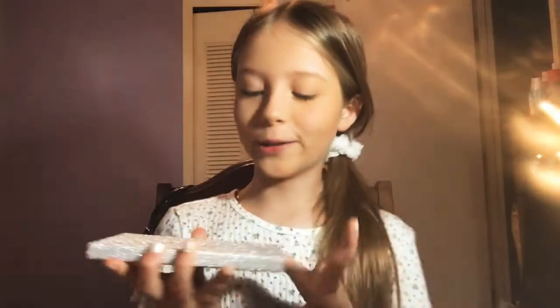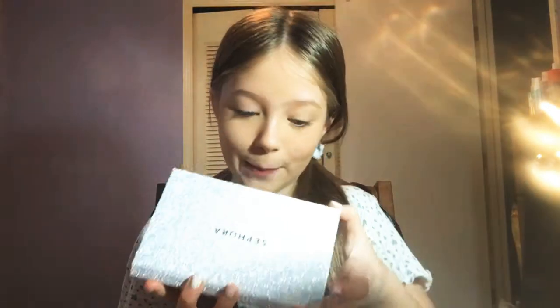I'm using a Sephora palette — I don't know exactly what type it is because I got it for Christmas.